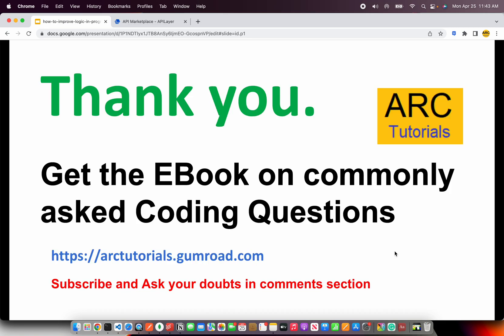Thank you so much for joining. Don't forget to check out the e-book at arctutorials.gumroad.com. If you have any questions, please feel free to ask in the comment section — I will be more than happy to help you. Thank you again for joining. I will see you in the next episode.